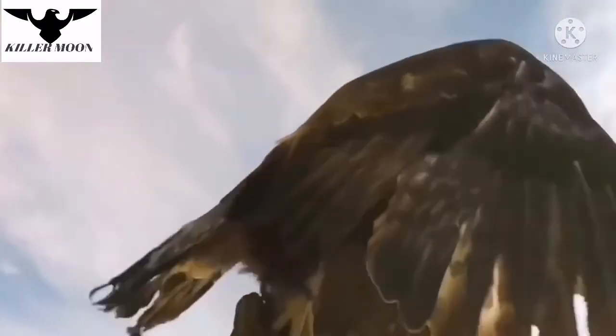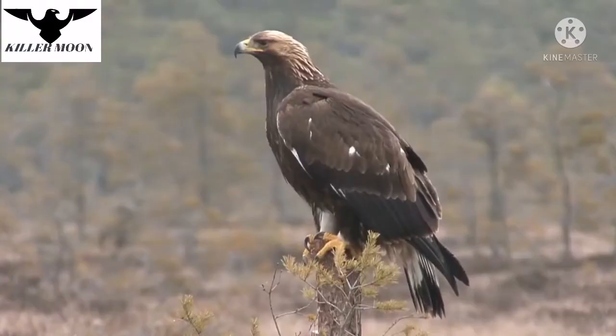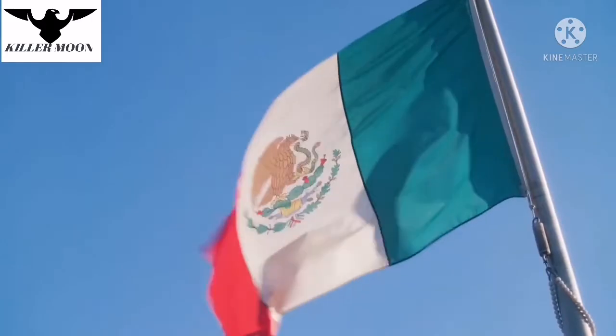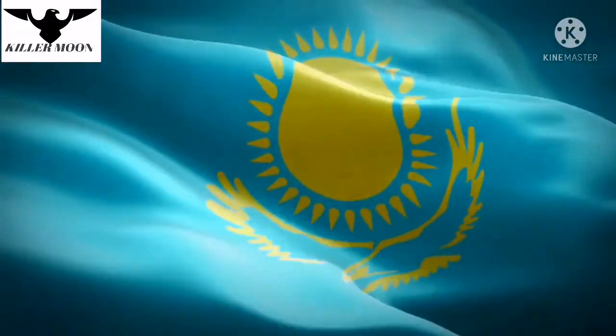The golden eagle embodies strength and power, which is why it used to be depicted on many clans and countries' coat of arms. You can still see it on the Mexican coat of arms and the flag of Kazakhstan.